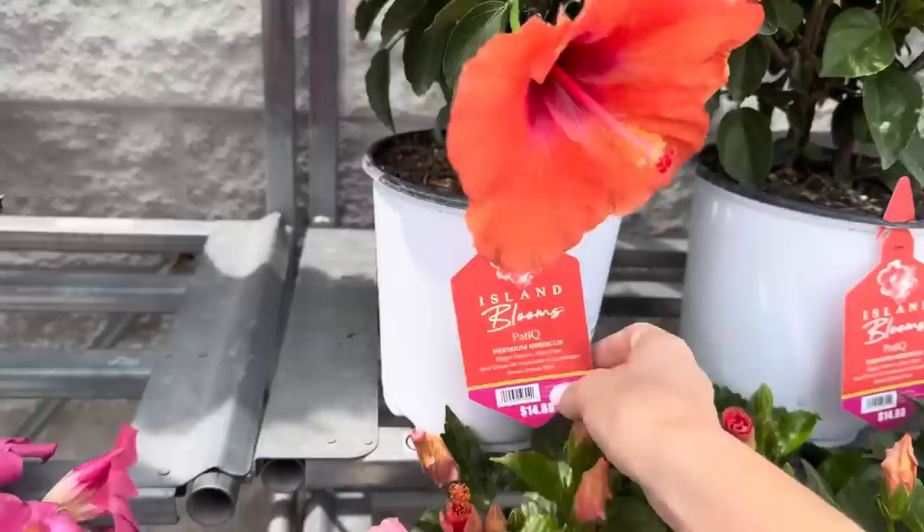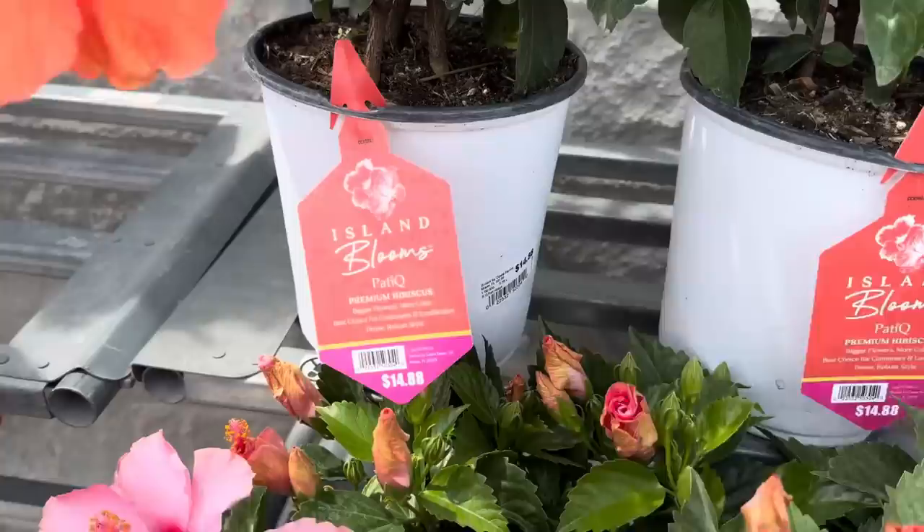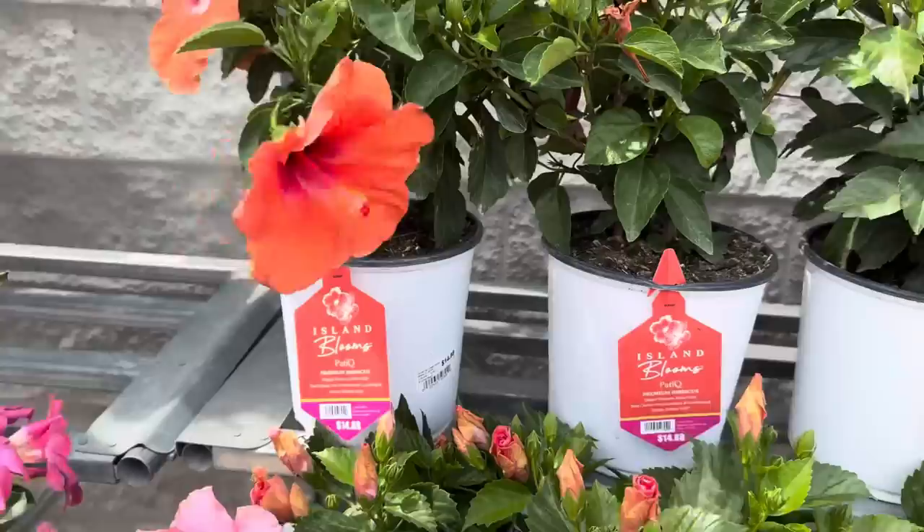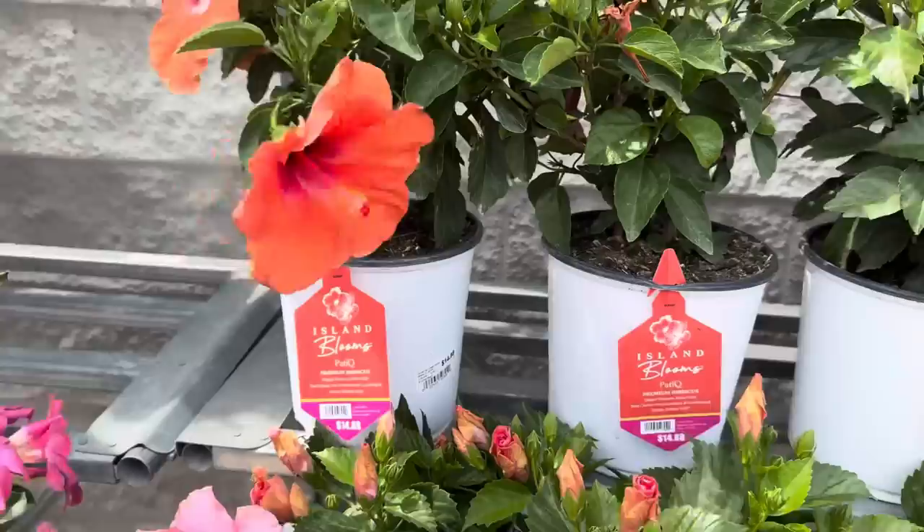Pretty. And then Patty Q premium hibiscus - bigger flowers, more color, best choice for containers and landscapes. Dense, robust style. I love that. It almost has like a rustic tin look to it, but it's not - it's plastic. And those are $14.88.